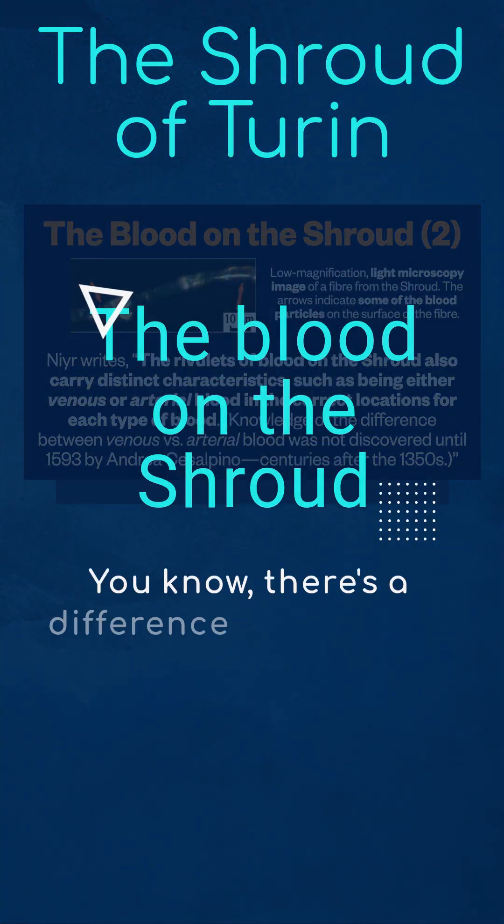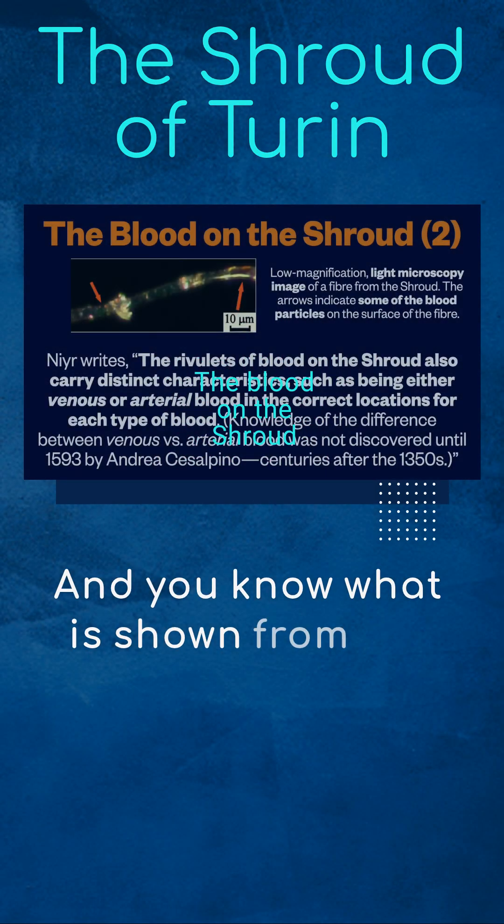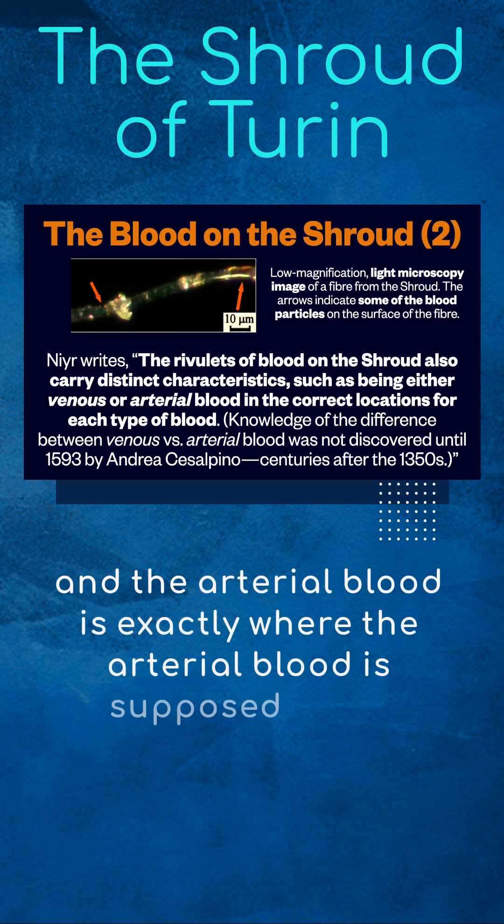There's a difference between the blood in your veins and the blood in your arteries. And you know what they show from the blood on the shroud? The venous blood is exactly where the venous blood is supposed to be, and the arterial blood is exactly where the arterial blood is supposed to be.